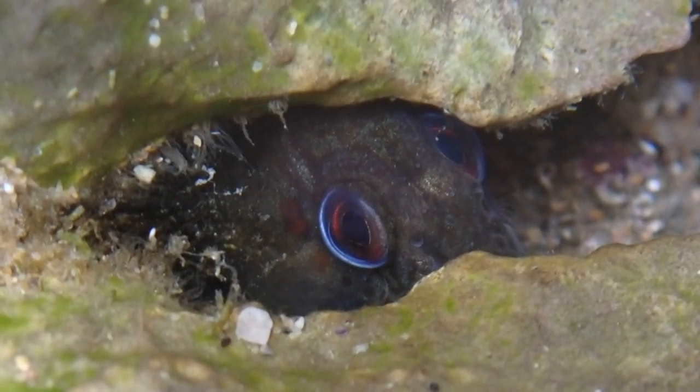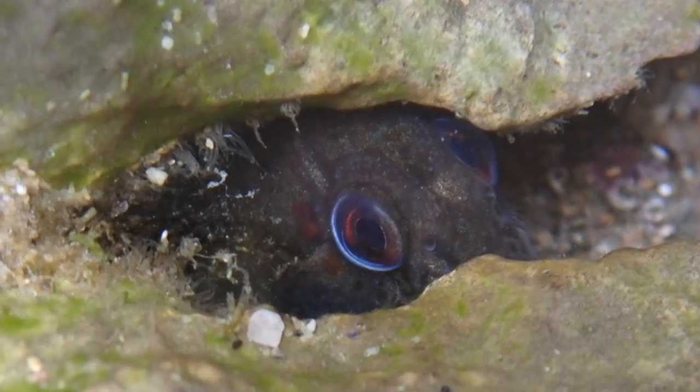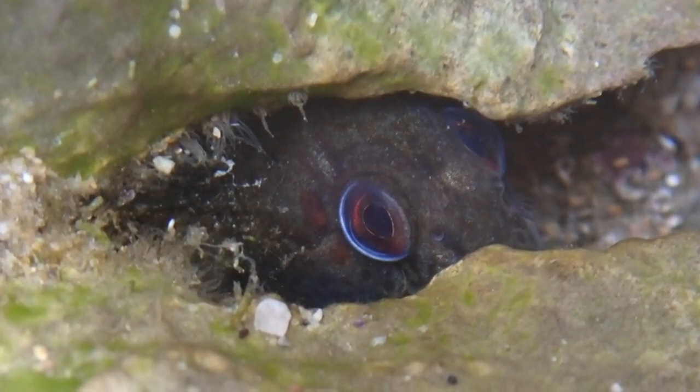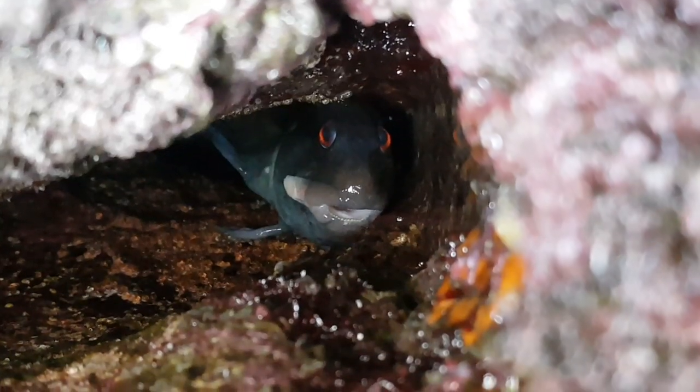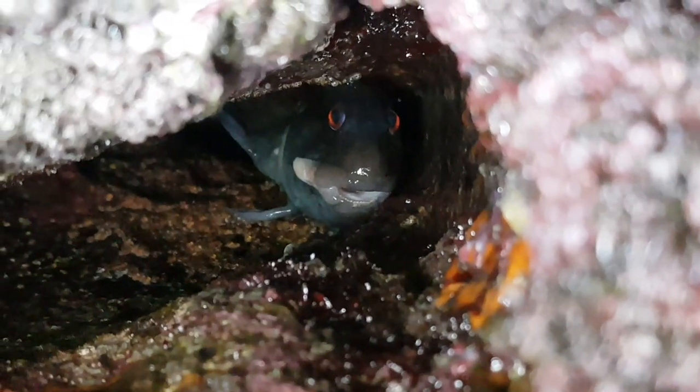I came across lots of these shannies in breeding colours, and this probably means that they would have been guarding eggs. This species is able to survive out of water for long periods of time to keep protecting their young.